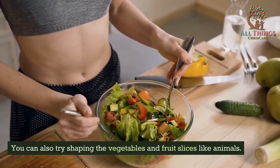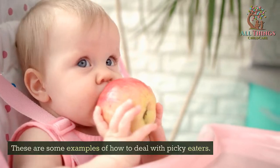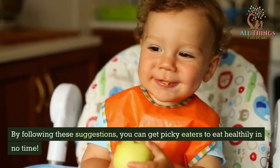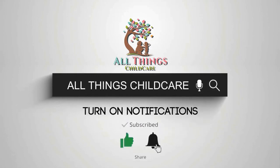You can also try shaping the vegetables and fruit slices like animals. These are some examples of how to deal with picky eaters. By following these suggestions, you can get picky eaters to eat healthfully in no time. Hope you got value from this video. Remember to click the subscribe button and hit the bell.